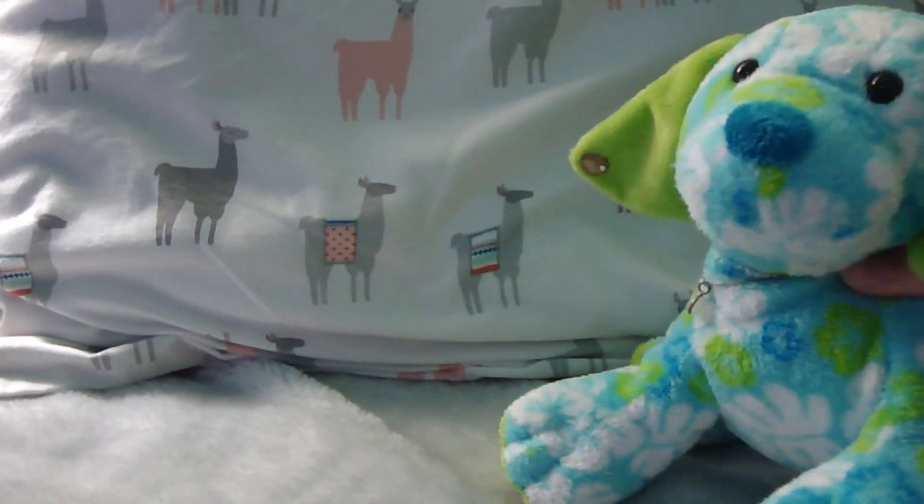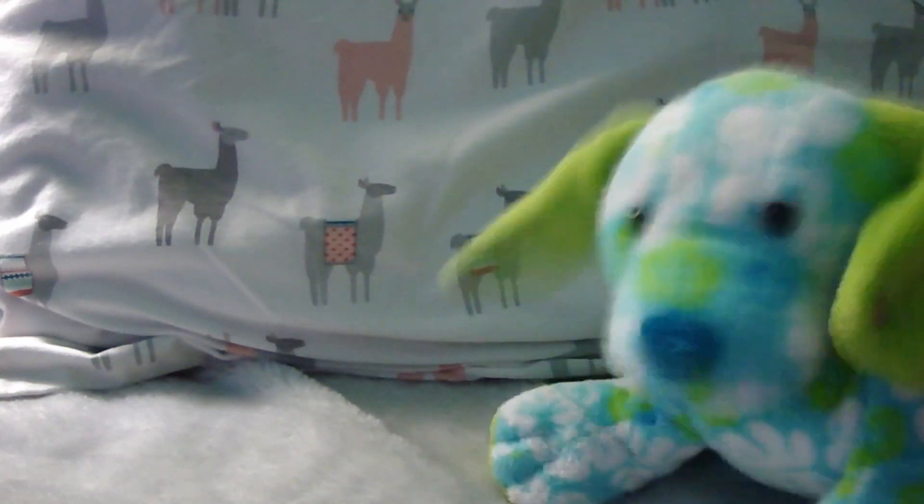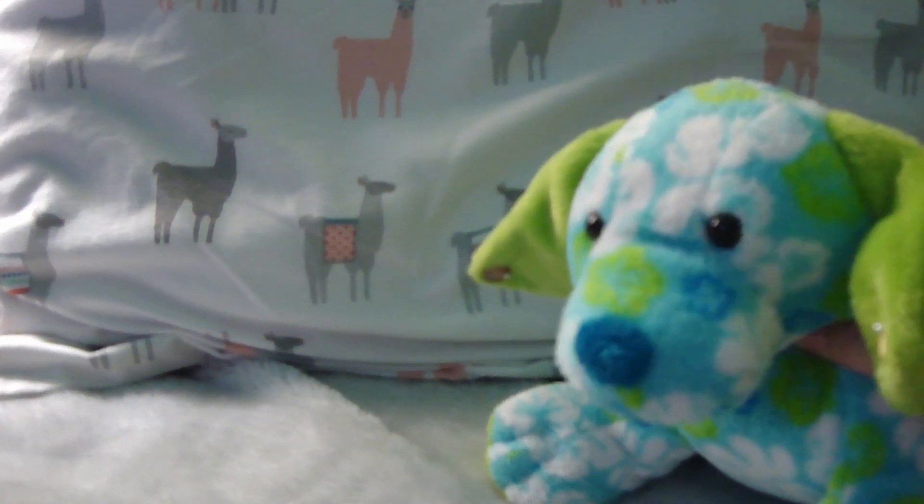Hello everybody! Today I'm here with Ryo the Tropical Island Puppy and I'm just going to get right into this video, cause I suck at making intros, sorry guys.